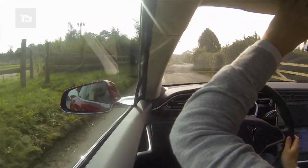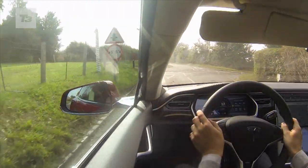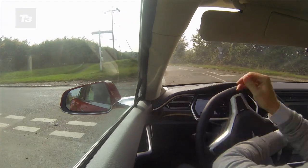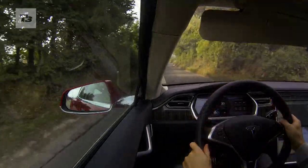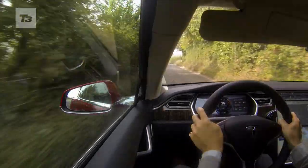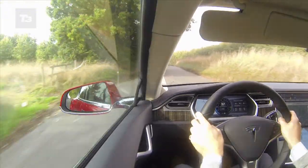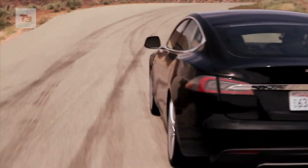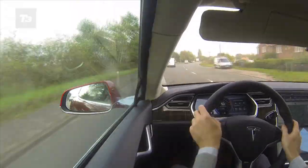Let's start with the performance. Anyone who thinks electric cars aren't fun to drive hasn't driven a Tesla. The thrust is staggering with the merest flex of her foot and there's no lag and no pause for breath from the combustion engine. Thanks to the battery packaging, the centre of gravity is incredibly low — that means super flat cornering, and the Model S is rear drive too.